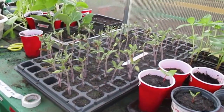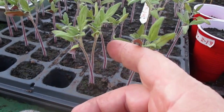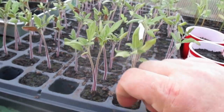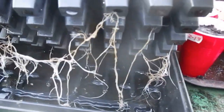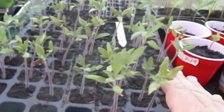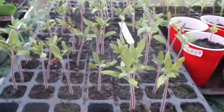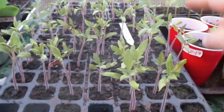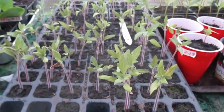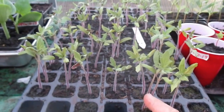These are the beefsteak tomatoes — you can see how they have lots of leaves now, not just two but a number, so these are all ready to be potted up. Look at the roots underneath there — the roots have come through the bottom and need to get potted up. This flat is a $2 flat with 98 cells for starting seedlings. About 80% of the cells have plants, and a lot of those have two plants, so I'll divide those apart and have even more tomatoes.